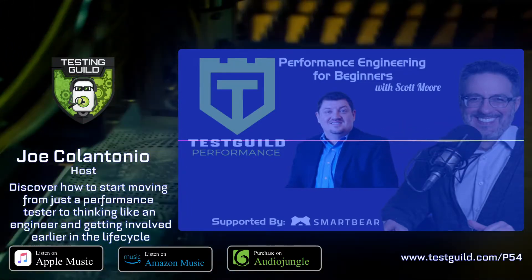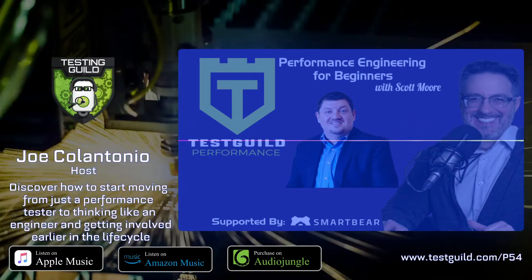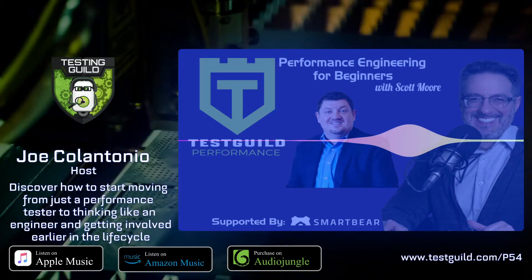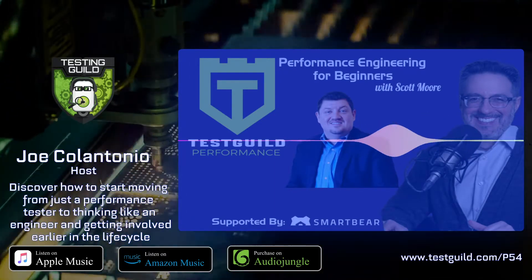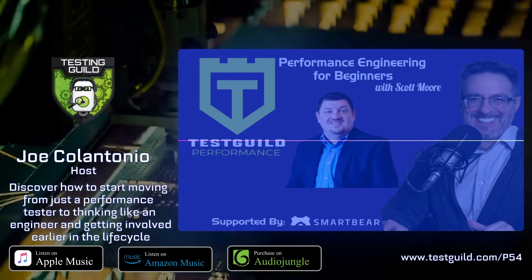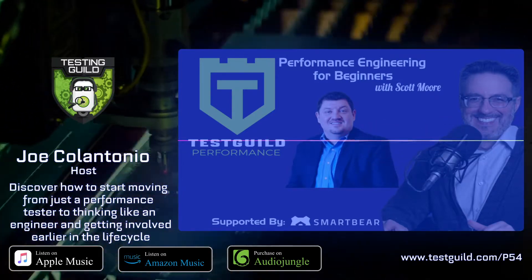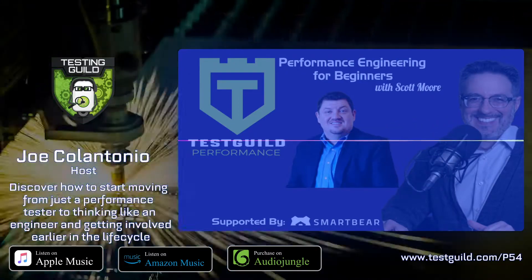Around 2015, Scott started Scott Moore Consulting LLC, which he set up to provide consulting services all around performance testing, performance engineering, and performance monitoring. As you probably know, he is an active thought leader in the performance engineering space, really gives a lot of his time and energy to helping people create better performance applications. Definitely check him out — all his links are in the show notes.